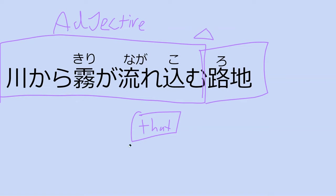Nagarekomu — it flows into. Kiri ga — the fog. Kawakara — from the river. So 'the fog that flows from the river' is describing the alleyway — it's going into the alleyway. The alleyway that fog from the river flows into — that would be how this is translated into English.